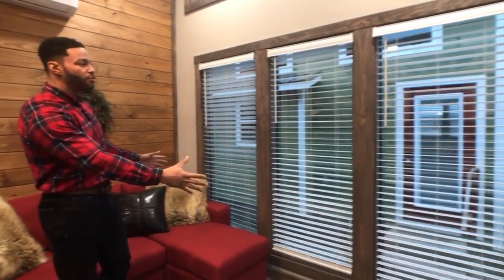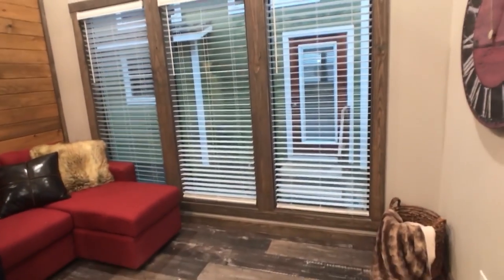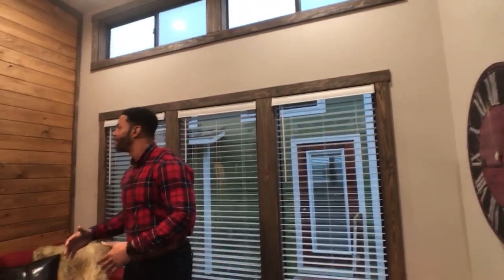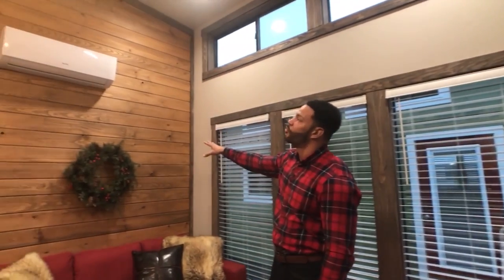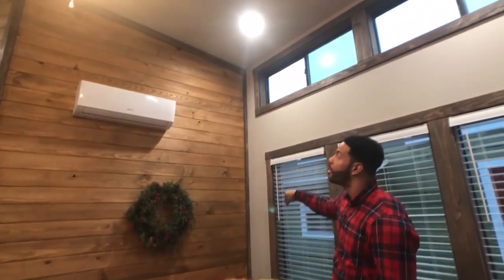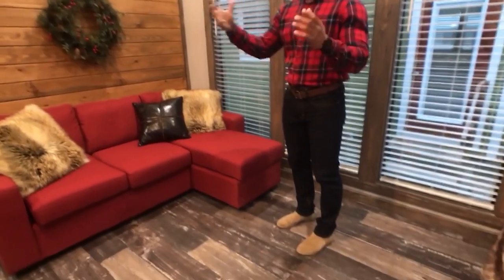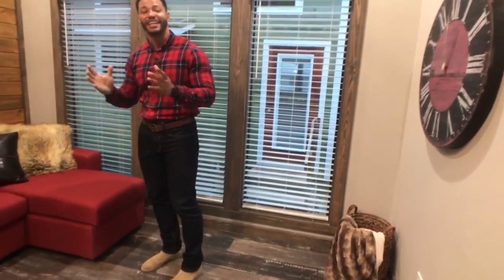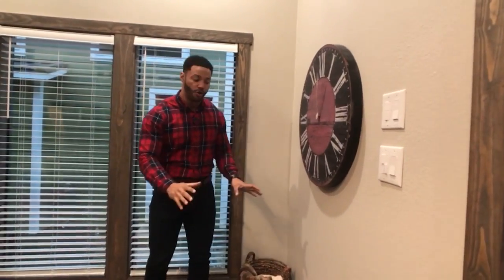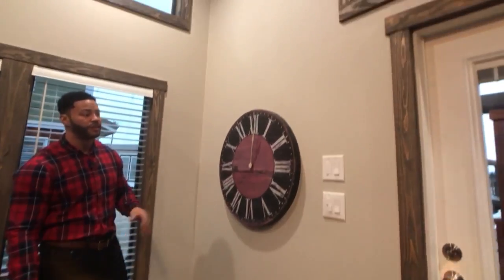We've got three picture windows bringing in the natural light. We've got the clerestories up top. We've got the accent wall — that's stained hickory southern yellow pine — and all of our trim throughout the home is stained encore. So there's a contrast between the two stains: your trim is encore, and all the accents and doors throughout the home are stained hickory. We've deleted the entertainment center in this home, so it gives you the option to put whatever you'd like, or put your TV over to the side.